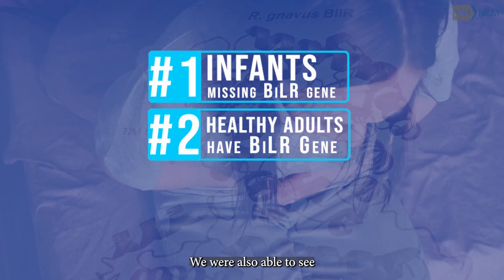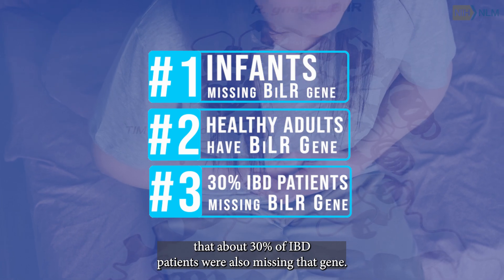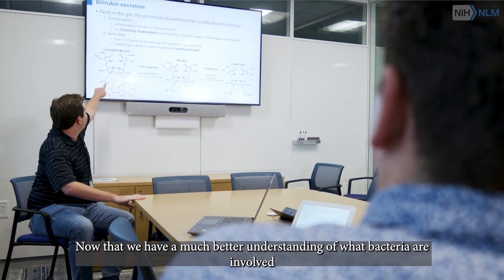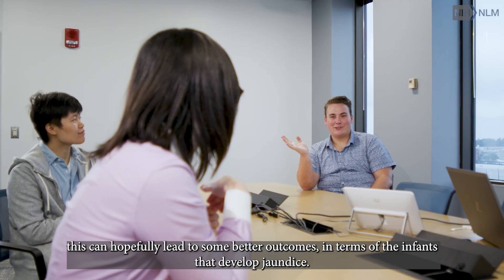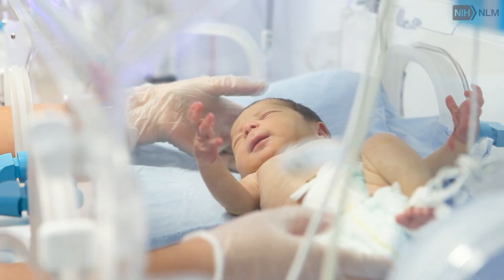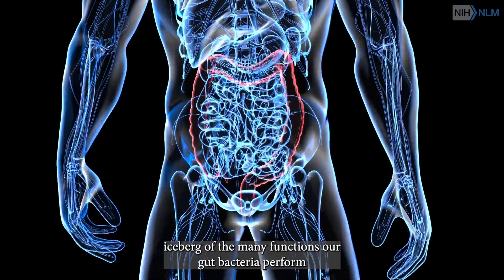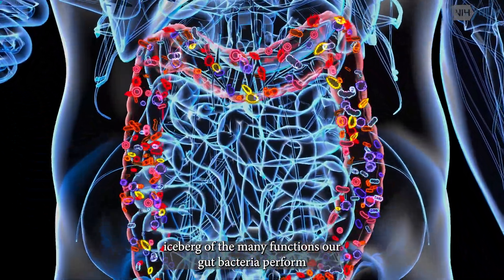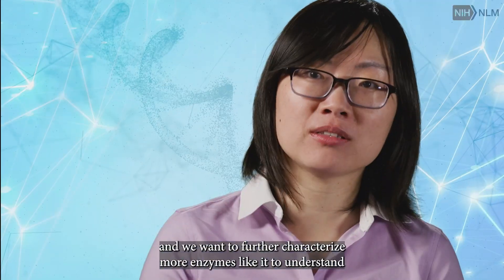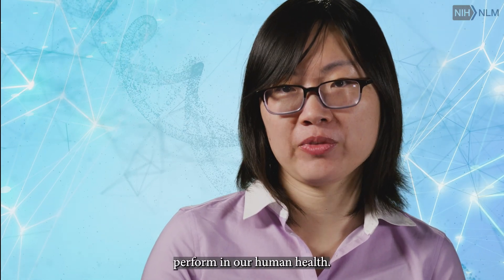We were also able to see that about 30 percent of IBD patients were also missing that gene. Now that we have a much better understanding of what bacteria are involved, this can hopefully lead to better outcomes for infants that develop jaundice. Bilirubin reductase is just the tip of the iceberg of the many functions gut bacteria perform, and we want to further characterize more enzymes like it to understand the role of the gut microbiome in our human health.